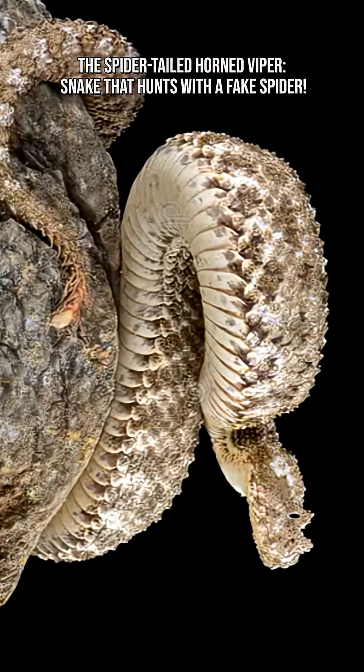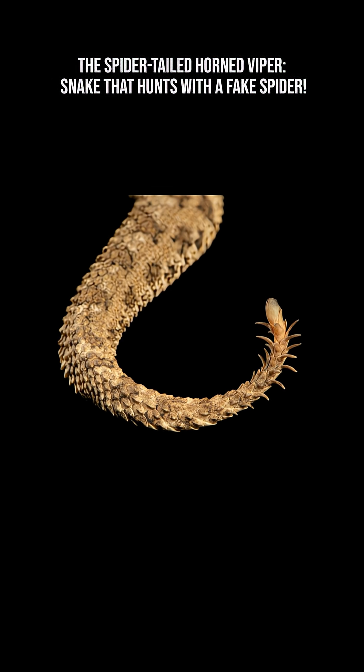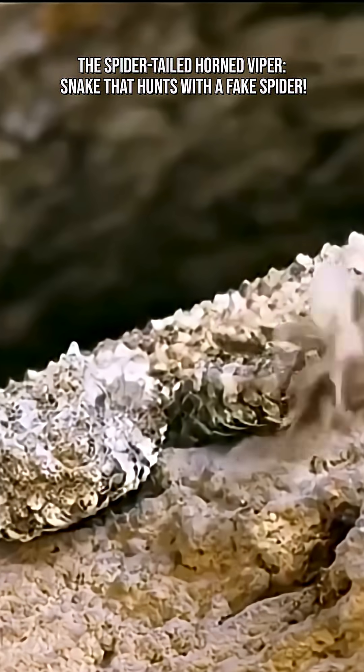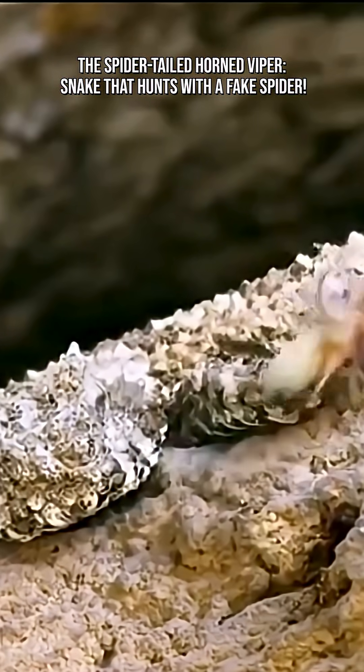Living in the harsh, dry landscapes of western Iran, the spider-tailed viper thrives where temperatures swing wildly and resources are scarce. Its unusual hunting technique gives it a major survival advantage in an environment where every meal counts.